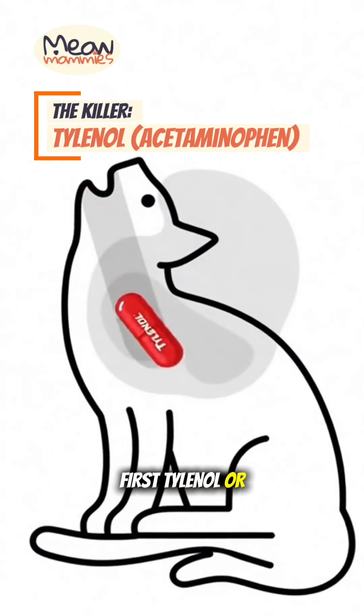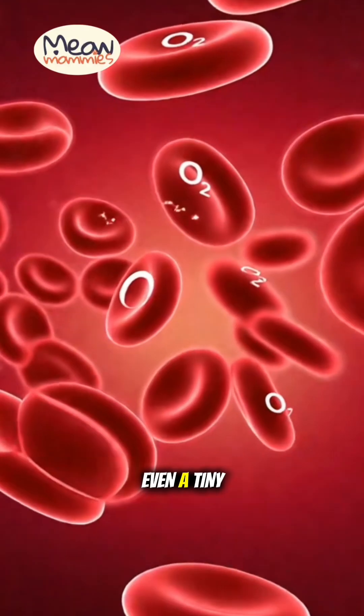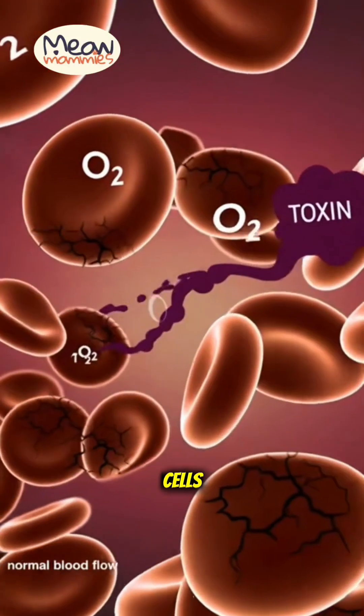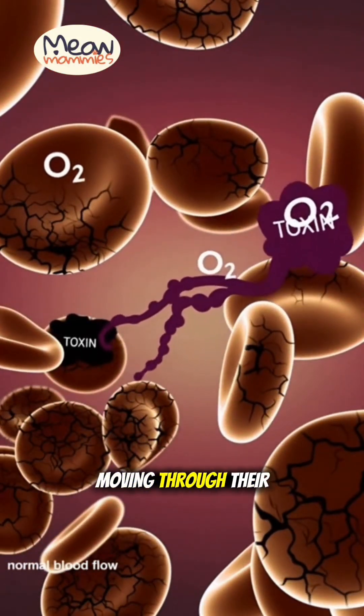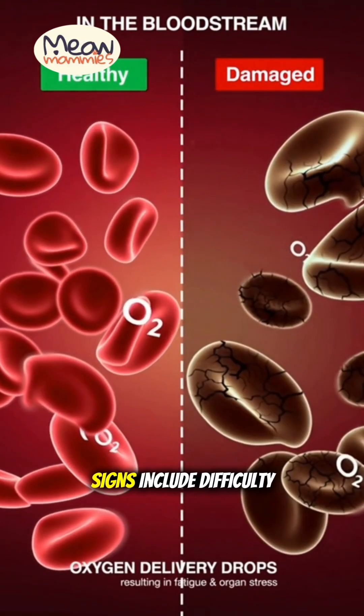First, Tylenol or acetaminophen. Cats lack the specific liver enzyme to break this down. Even a tiny dose can destroy their red blood cells, stopping oxygen from moving through their body. It also causes massive liver failure. Signs include difficulty breathing, gray or brown gums, and face swelling. It is a true emergency.